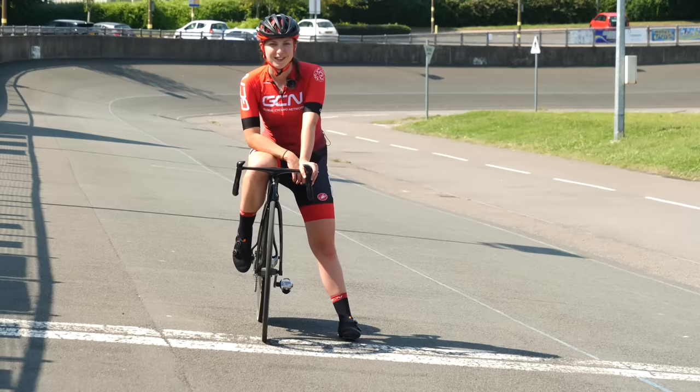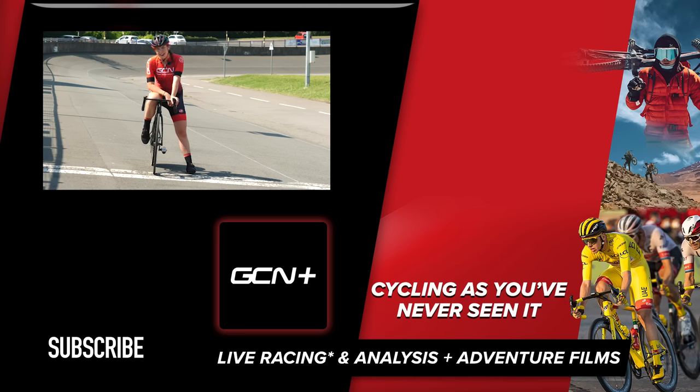There is our track discipline explainer. Yes, a little bit different to road racing, I know. If you do have any questions on track racing, please leave them in the comment section below and we'll try and get back to you.